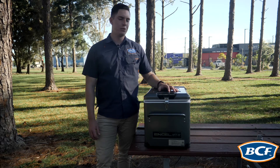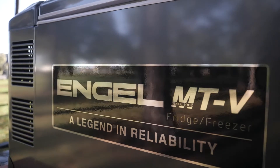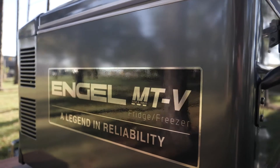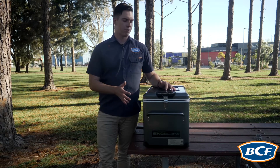G'day everyone. Here today to talk to you about the Engel MTV 35F. Now this 35 litre fridge is the smallest in the MTV range but still has all the great features that are seen throughout the whole range.